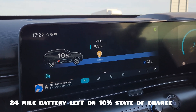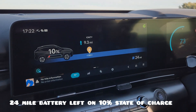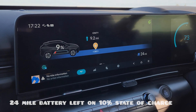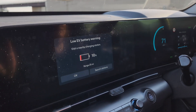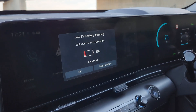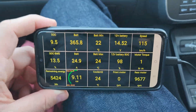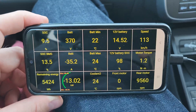We have 24 miles left, 10%, and the Ionity station is 10 miles away. It's fair to say that the level of anxiety in the car is quite limited — we are showing still 5 kilowatt hours, which is a lot to do 10 miles of course.